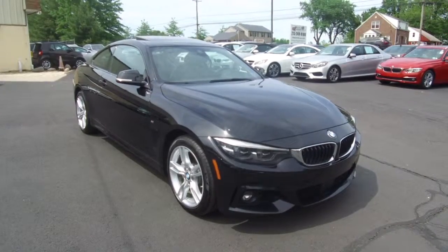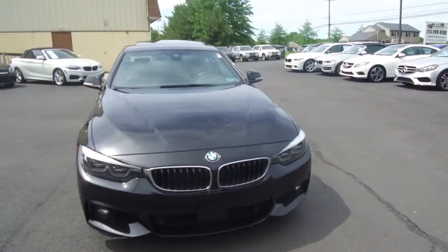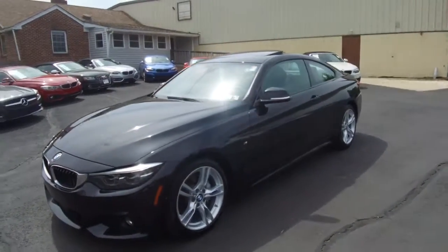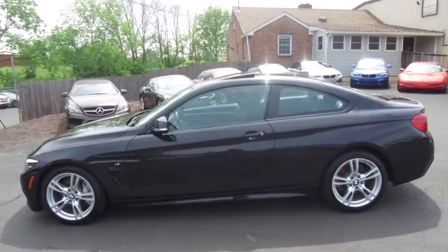Hey, we're here today at E-Imports for Less talking about a recent addition to our inventory. This here's a 2018 BMW 440i. Metallic black on the exterior with a black interior, and the vehicle currently has 28,000 miles on it.